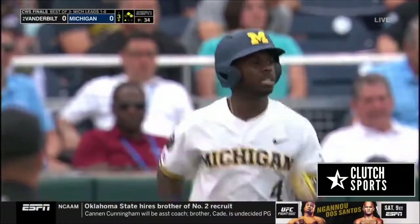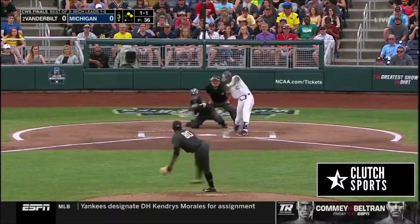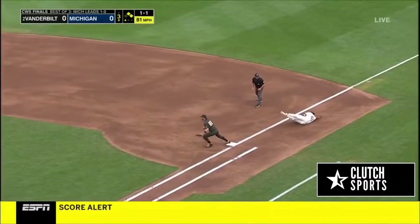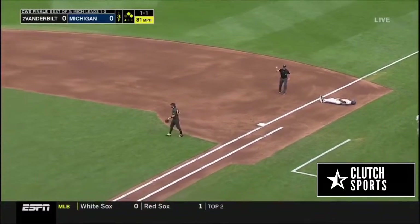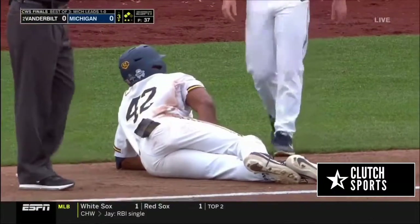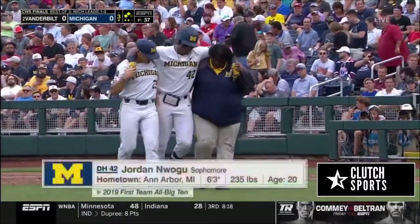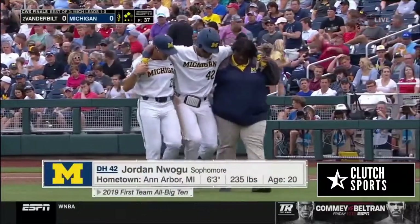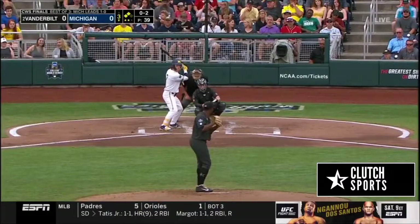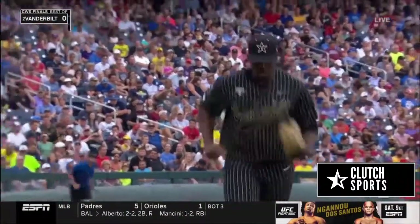Michigan has two men on. Slow roller, runners go — the runner is not tagged. They throw Wogu out at first and he's hurt. Jordan Wogu may have hurt that leg running to first. Athletic trainer Kimberly Hill and Eric Bakic both out there to help Jordan Wogu, the sophomore. Sixth strikeout for Kumar Rocker — he leaves two men on.